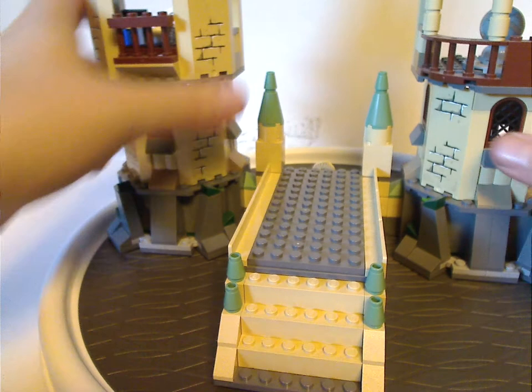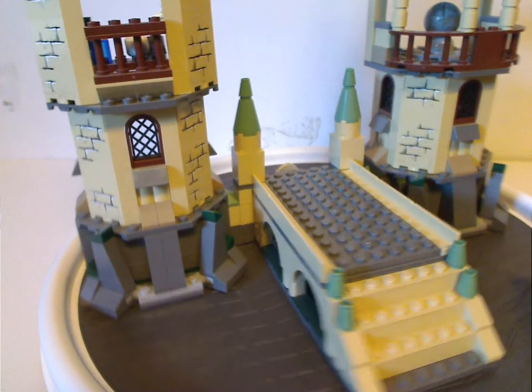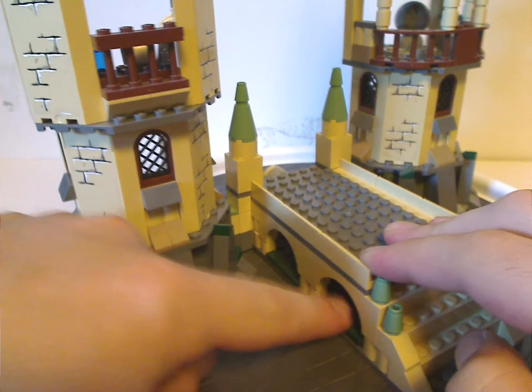And now onto the actual set itself. Here it is, which is quite good for 2011 standards.